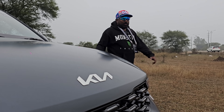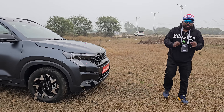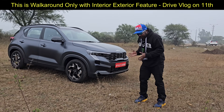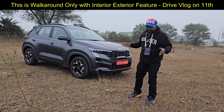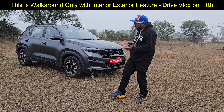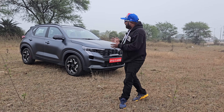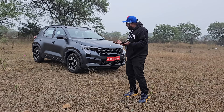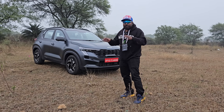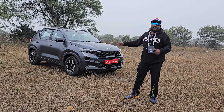Hello and welcome to my first drive impression of the all new Kia Sonnet. The word Sonnet means a poem, and this is pure poetry from Kia that redefines standards and ups the ante, taking people's expectations in the subcompact SUV segment to a completely different level. It comes feature packed beyond the brim, beyond your expectation. Let's get this review started.